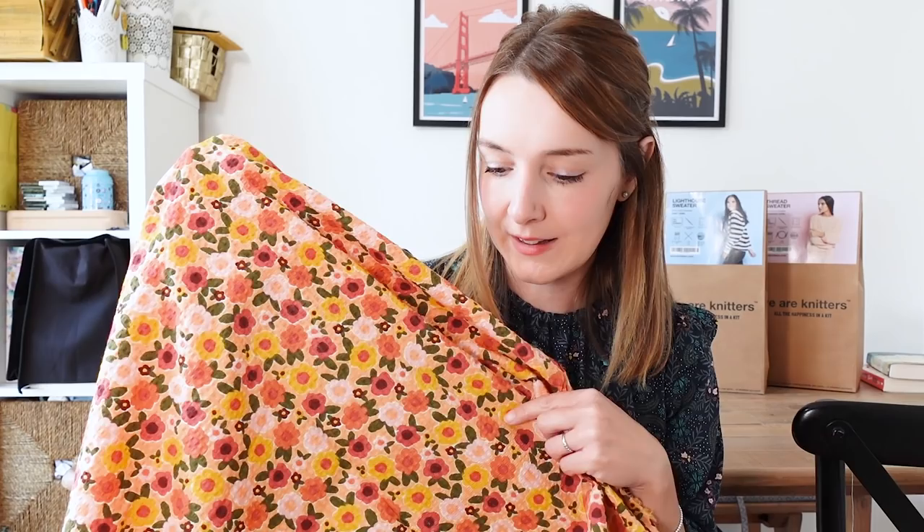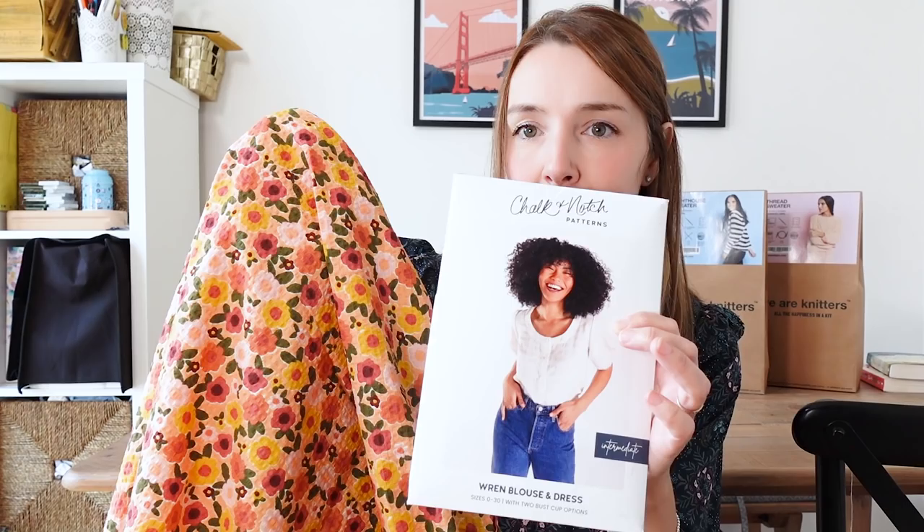I think I have the perfect fabric for the Wren blouse — a really pretty seersucker cotton from Stoff & Still that I bought just before summer. It feels quite summery but the colours are autumnal, and I find it really retro looking. I've got about a metre and a half which should be plenty. I'm going to do the short-sleeve version and I really want to get it made quickly to get some wear out of it before it gets too cold. This will be my first ever Chalk and Notch make, so it'll be interesting to see how I get on.